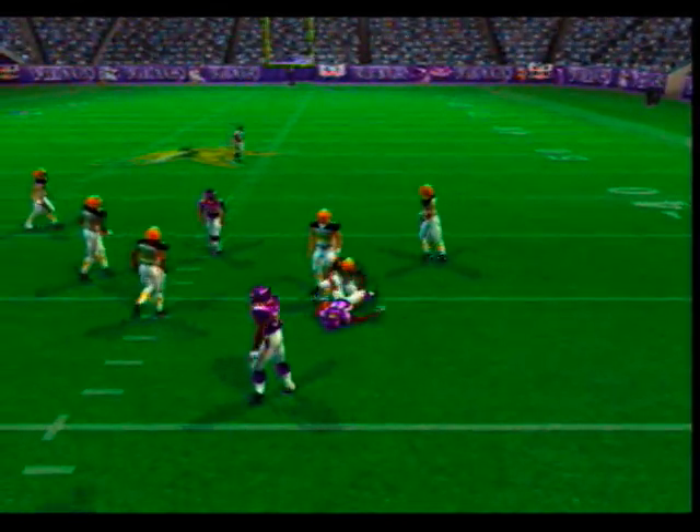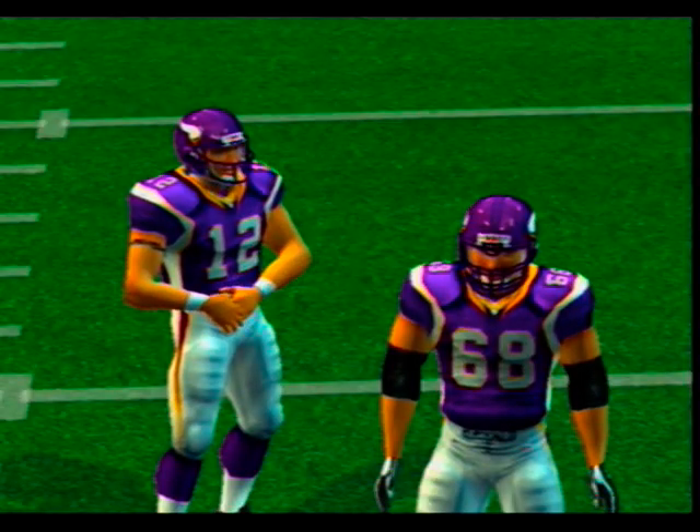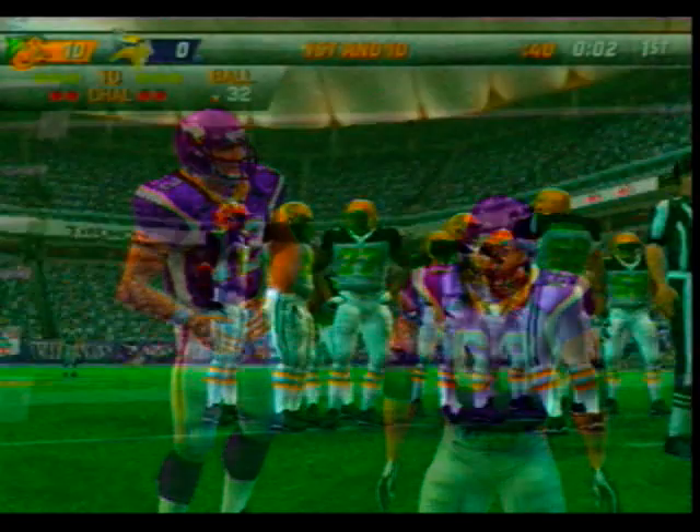Dropping back — Rosen and it's caught. Wade is there for the tackle at the 32-yard line. They get first down yardage on that hookup.